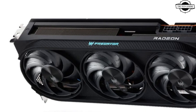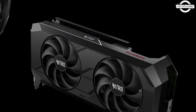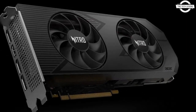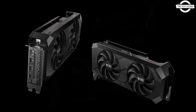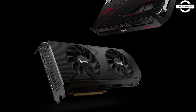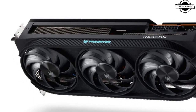Hello friends, welcome to the Netizen channel. Today I'll be talking about the Acer Predator Bifrost AMD Radeon RX 7800 XT OC graphics card. Acer has recently unveiled its latest lineup of desktop graphics cards featuring the Predator Bifrost AMD Radeon RX 7800 XT OC.